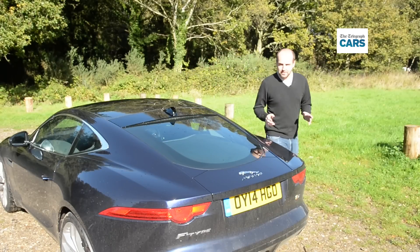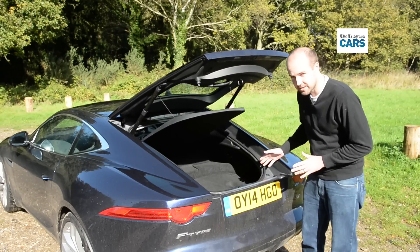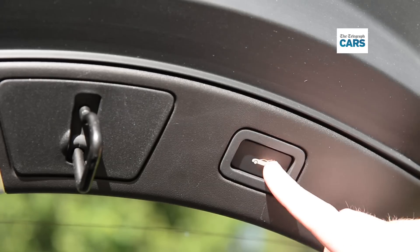I'm not going to spend ages talking about space today because frankly, I just want to go out and drive this thing. But I do just want to point out this boot, because it's usefully bigger than you get in an F-Type Roadster, so you could get a couple of overnight bags in there or maybe even your weekly shop.